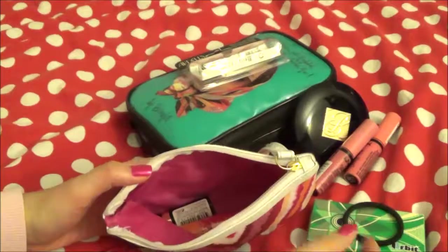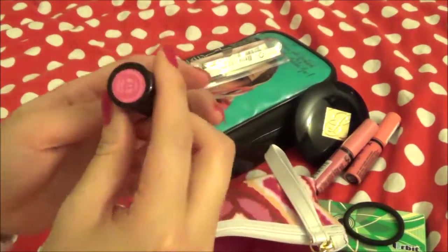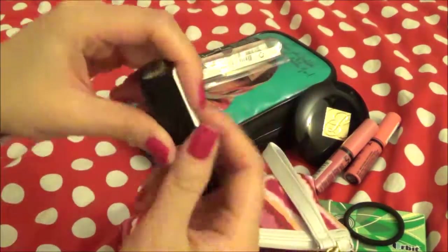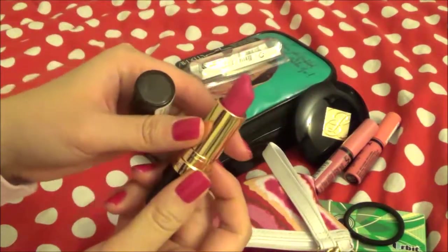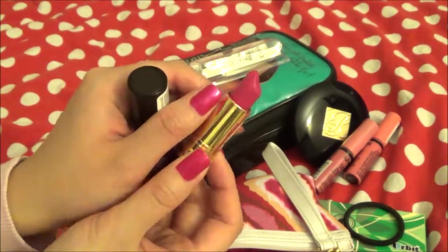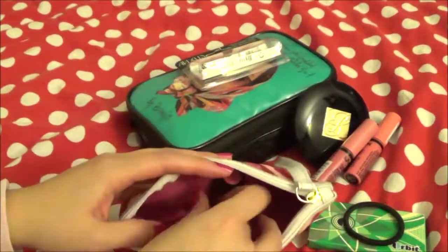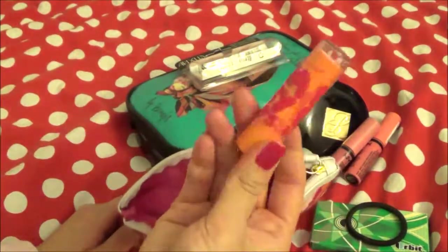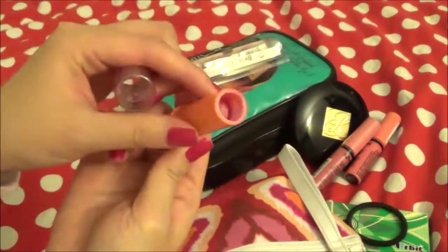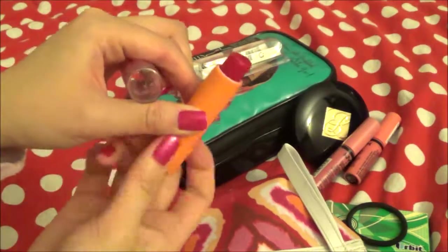And a hair tie. And lipstick — this is Revlon in color 15 Fuchsia Shock. It's a really bright hot pink color, almost the same as my nail color. It's really soft and great for wintertime. I also have Baby Lips by Maybelline — look at this, I've used a lot of it. I love this one.